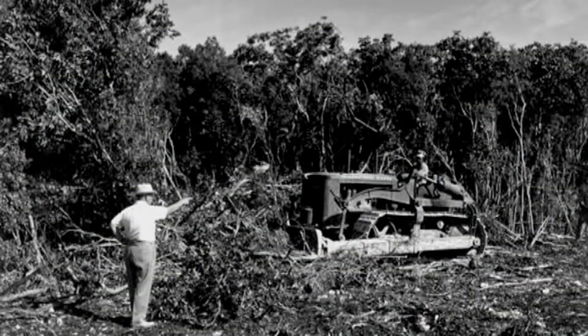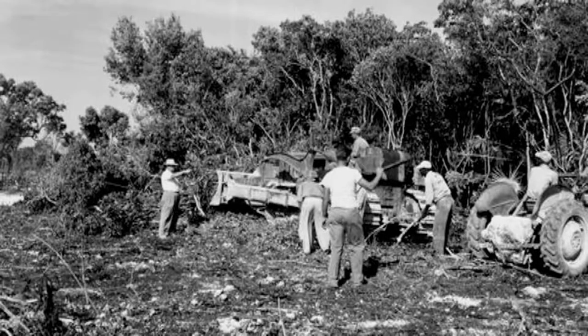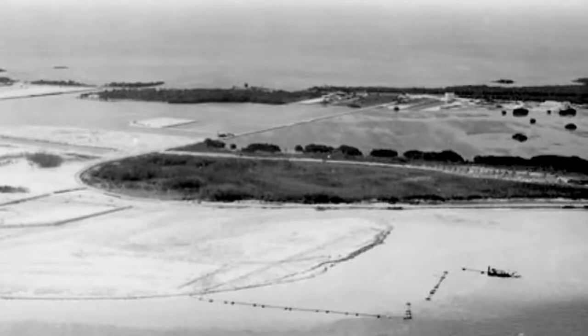The Florida Keys in the 1950s and 1960s were growing — actually growing. In order to satisfy increasing demand for waterfront property and ocean access, coastal mangroves were cut and canals were dredged, and the dirt from the dredged canals was used to build new land for the development of houses and roads. These new canals would forever alter the shape of the Keys and have a serious effect on nearshore water quality.